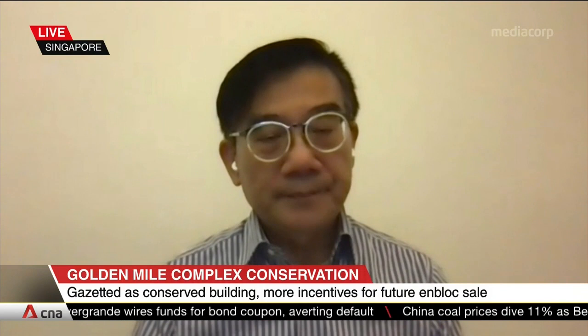Thank you so much, Professor, for your insight this evening. That was Professor Ho Pui Ping, Head of the Department of Architecture at NUS and UNESCO Chair on Architectural Heritage Conservation and Management in Asia.